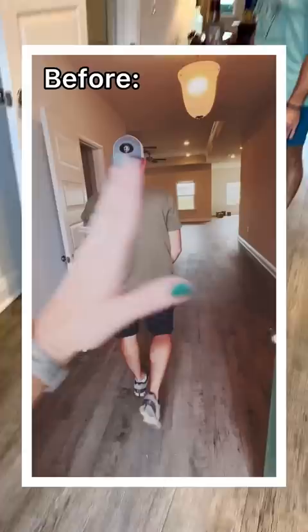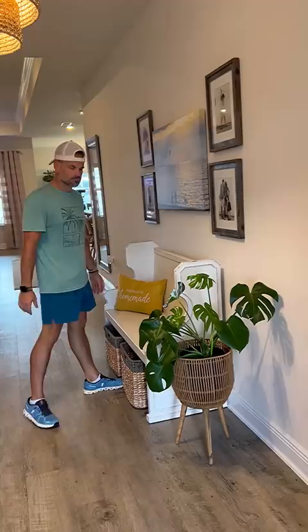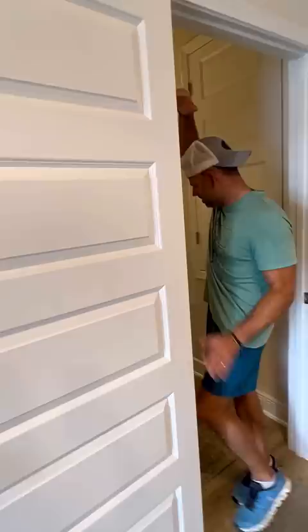First things first, here's the entryway. We have it styled similarly to our old house, except this is a new plant that I've actually kept alive. This is our lily plant right here that has been around forever.